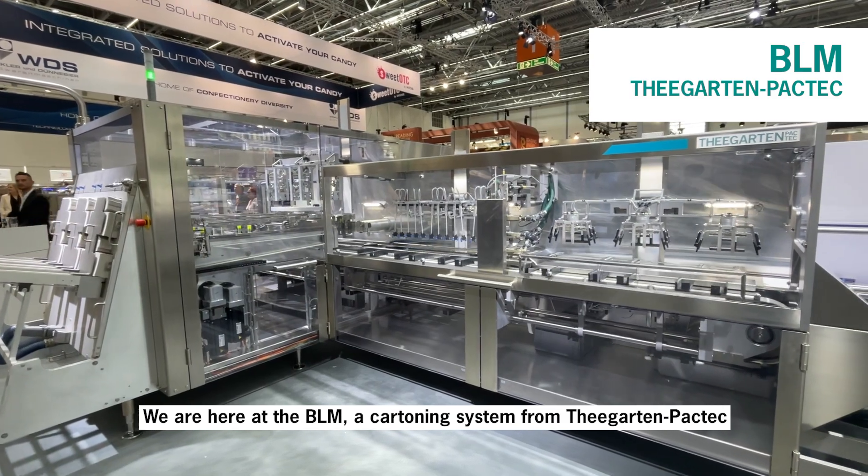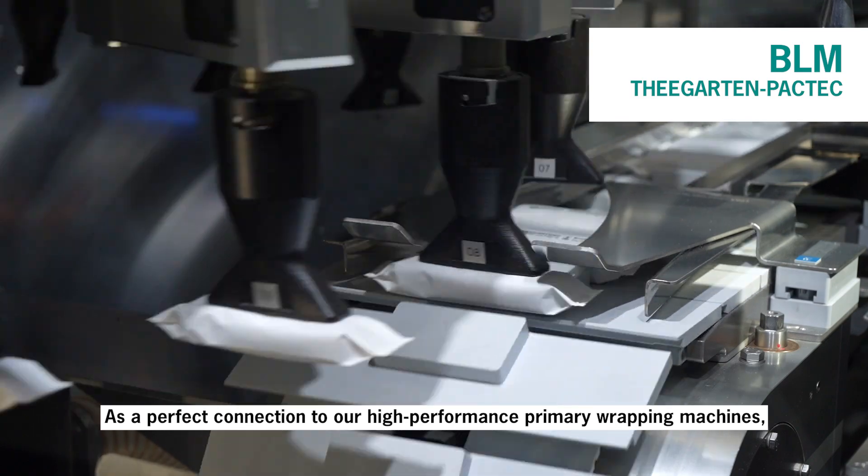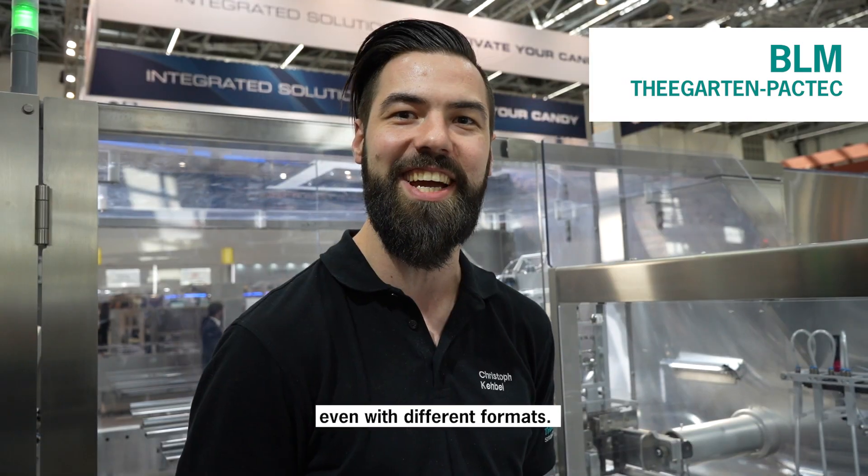We are here at the BLM cartoning machine from Tegarden Faktik. This machine is distinguished by its ability to cartonate a very high number of individually packaged products even across different formats.